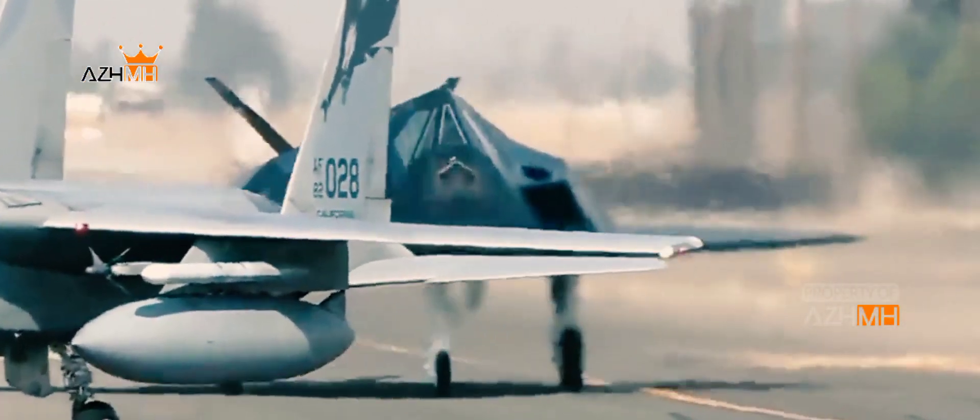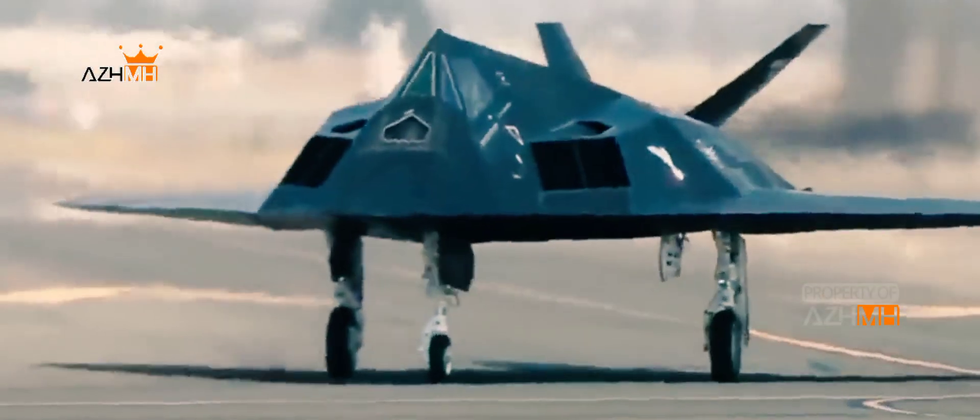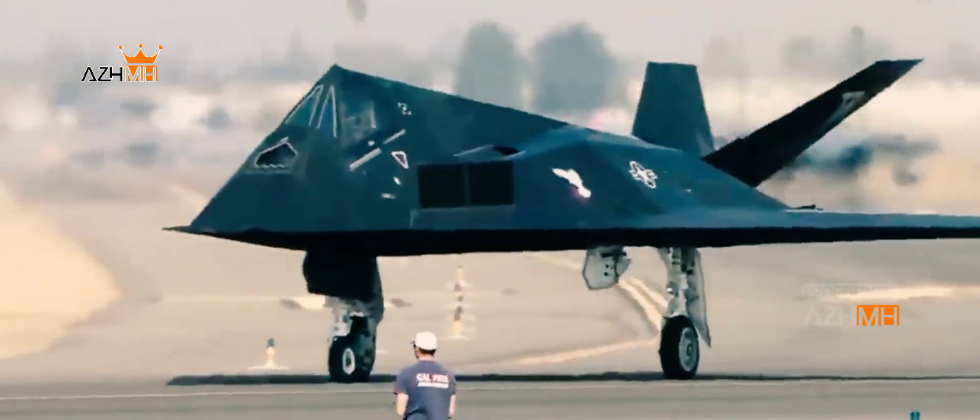The F-117 Nighthawk was the U.S. Air Force's first operational stealth aircraft. It made its maiden voyage in 1981 and reached operational status by 1983.